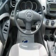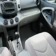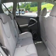Inside you'll find front airbags, side airbags, child safety locks, cruise control, a trip computer, air conditioning, power door locks, power windows, and power steering.